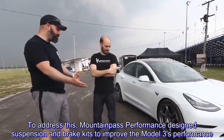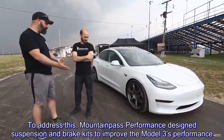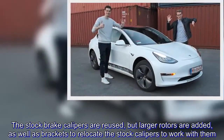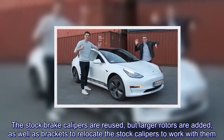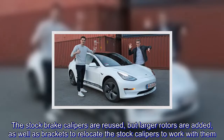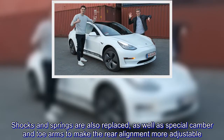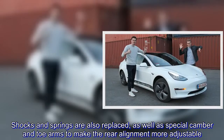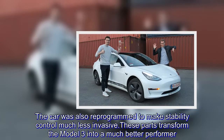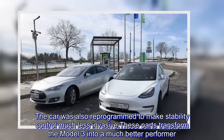To address this, Maintain This Performance designed suspension and brake kits to improve the Model 3's performance. The stock brake calipers are reused, but larger rotors are added, along with brackets to relocate the stock calipers to work with them. Shocks and springs are also replaced, as well as special camber and toe arms to make the rear alignment more adjustable. The car was also reprogrammed to make stability control much less invasive. These parts transformed the Model 3 into a much better performer.